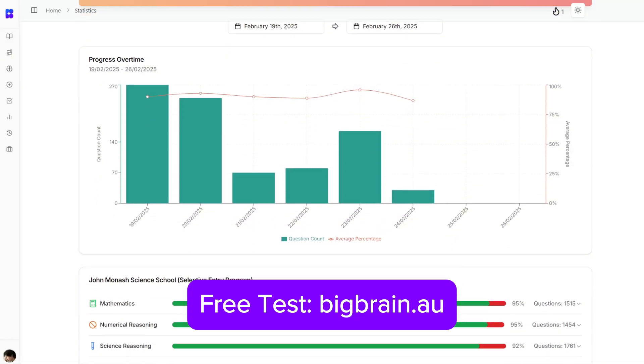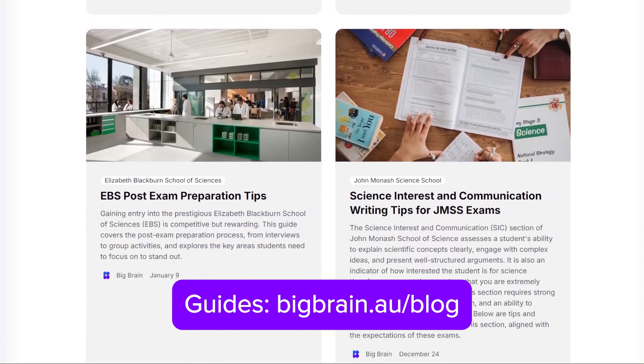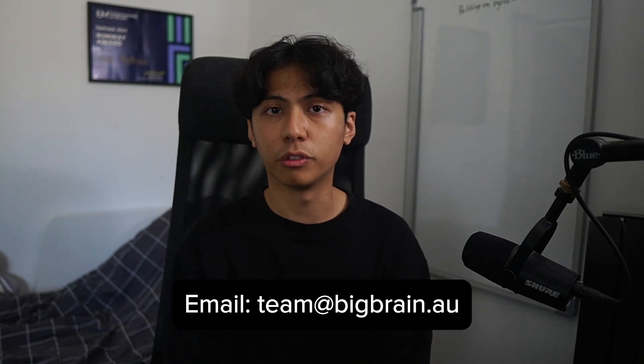Here's how you can prepare effectively: take a free diagnostic test at bigbrain.au to pinpoint your strengths and weaknesses, and access exclusive exam strategies, question types, and study resources tailored to your given school. If you made it to this part of the video, thank you for watching. If you have any questions, feel free to contact me at jace@jacetutoring.com for tuition inquiries, or team@bigbrain.au for platform-related questions. Best of luck with your EBS preparation, and I'll see you in the next video.